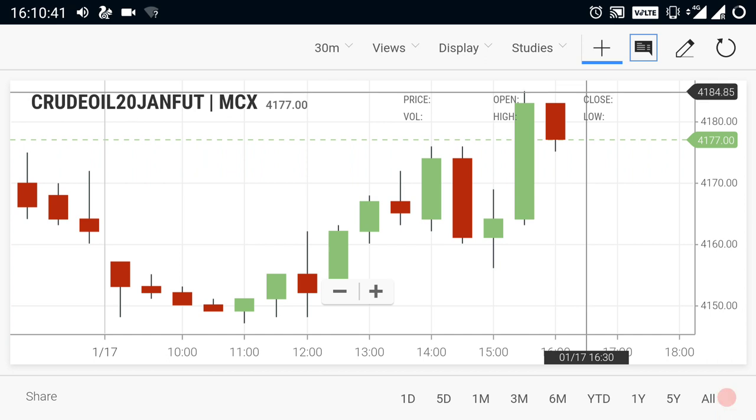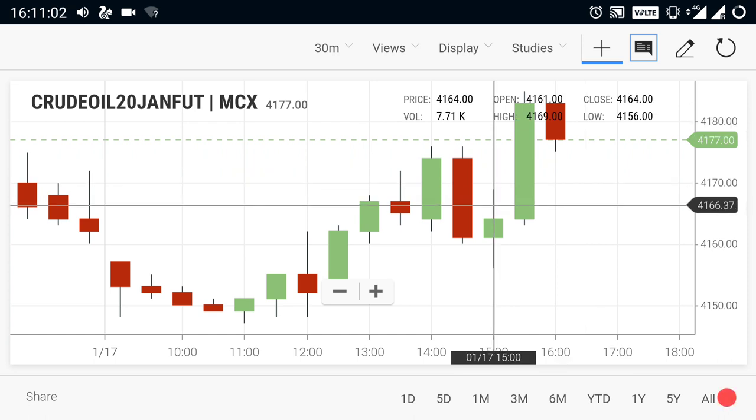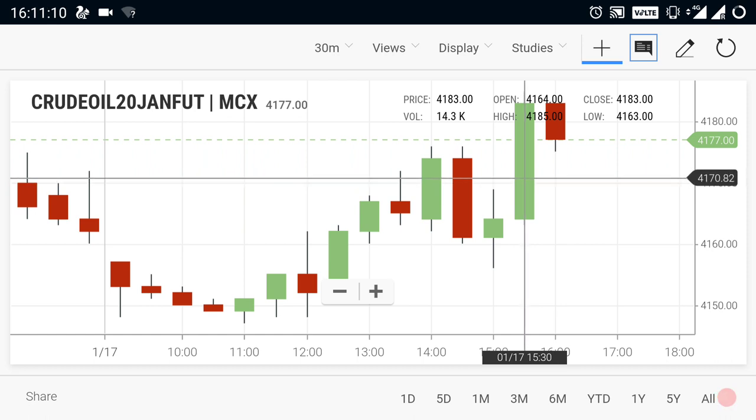Currently, crude oil is in a buying trend — bullish trend only. You can expect crude oil up to the 4200 range, because 4200 is going to be the next resistance level. If you see a breakout at 4200, you can expect a new fresh trend in crude oil. According to the current situation, crude oil is in a buying trend, and by taking 4170 as a supportive level, you can buy crude oil right now.